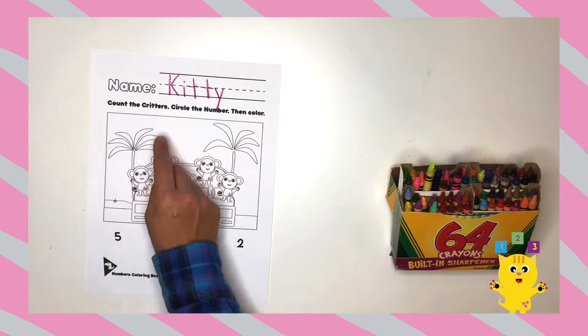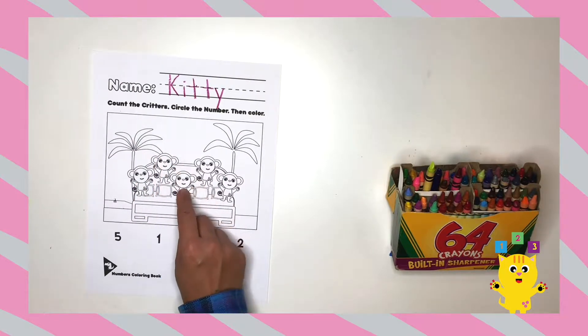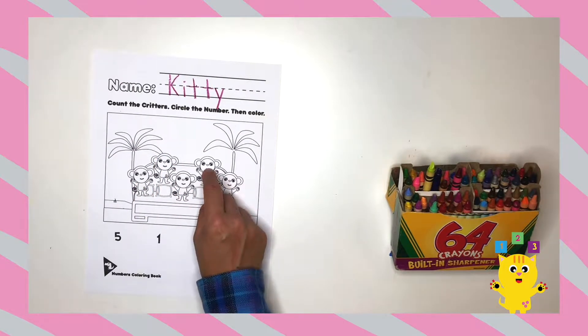First we count the critters. One, two, three, four, five.